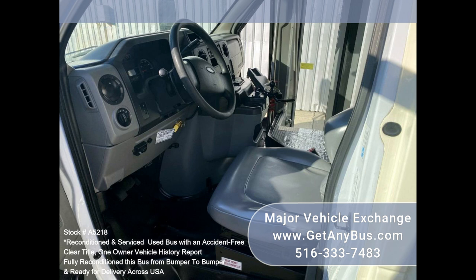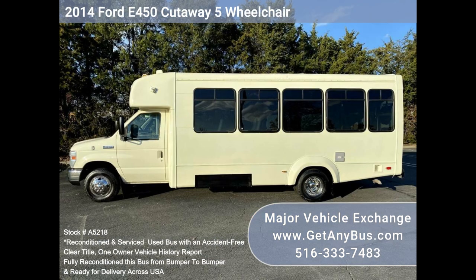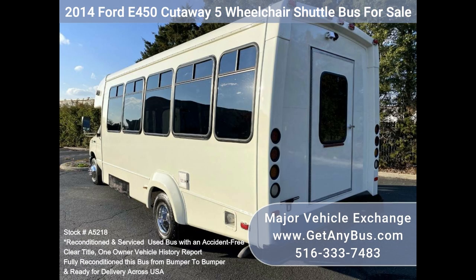Features include dual AC and heat, excellent quality versatile flip seats and vinyl for all 16 passengers, plus 2 to 5 wheelchair positions. This flat floor bus is spacious and can accommodate up to 5 wheelchair positions with the flip seats up.